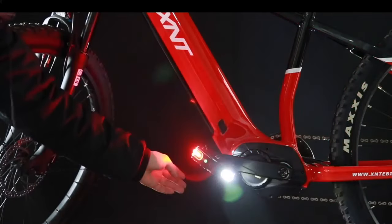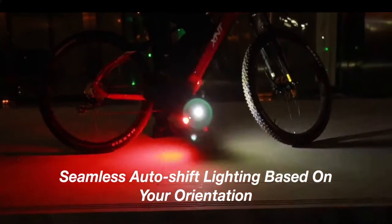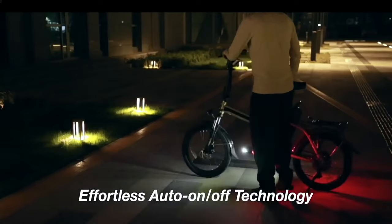Smart Set Sensors enable X-Star to switch the LED mode based on the orientation of your bike. In addition, you can switch between four light modes via remote control, making your ride more efficient and convenient.